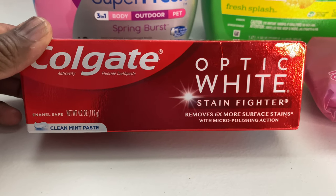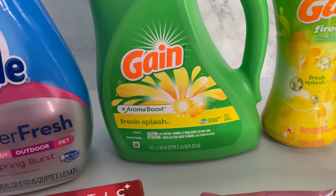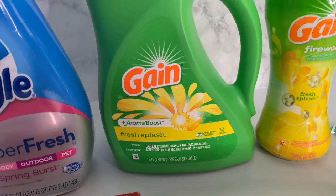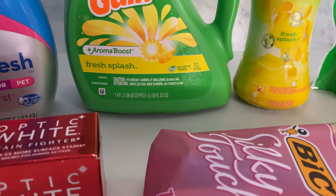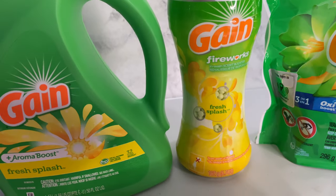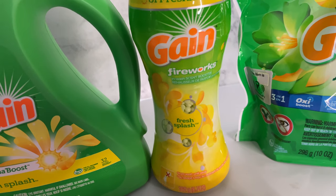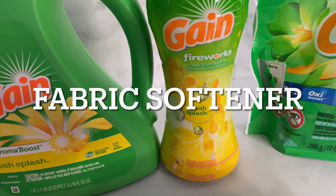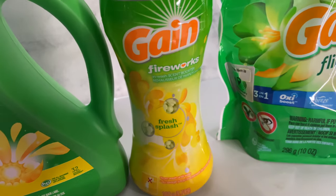The next thing is the Gain liquid. This is $4.95 and there is a two-dollar-off digital coupon attaching to this. This is the 50 ounce. The next thing is the Gain Fireworks — or you can get the Gain liquid, either one or the other. This is the 5.7 ounce Gain Fireworks.